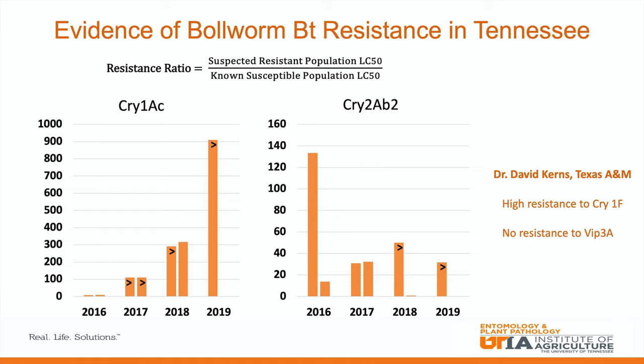There has been evidence of this in the state of Tennessee. Bioassays carried out by Dr. David Kearns at Texas A&M have shown high resistance ratios in some of our local populations. A resistance ratio is where you test a field population, compare it to a lab population, and divide the LC50 from the field population by the lab LC50. We can see high resistance ratios for both cry 1AC and cry 2AB.